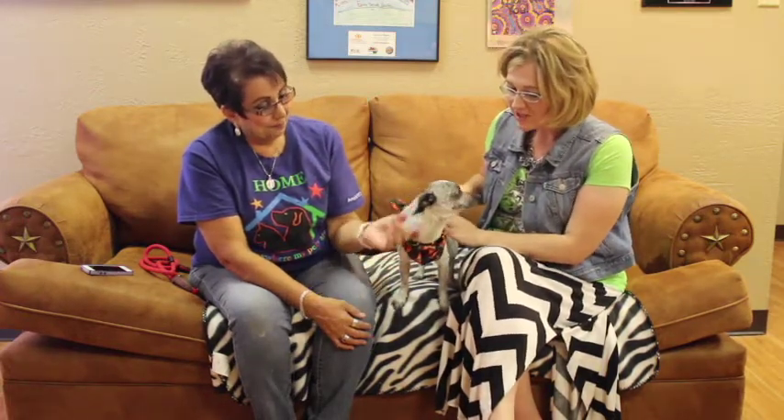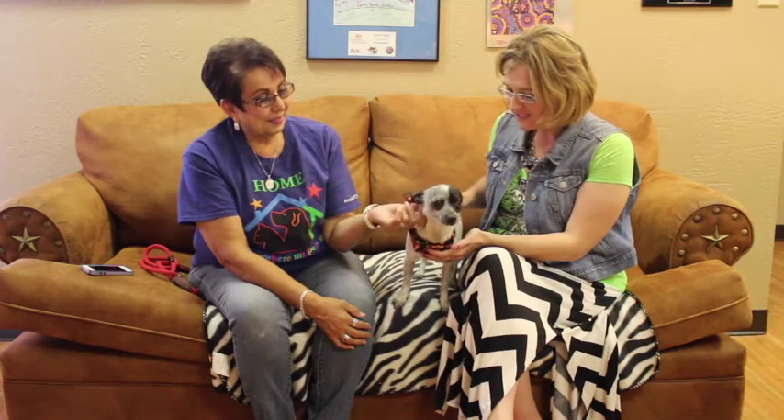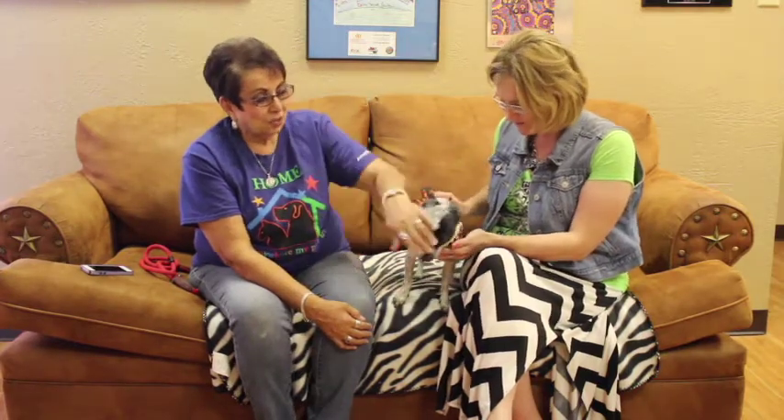Seriously, just looking at this dog you can tell it's got Healer in it — a Blue Healer Chihuahua mix, probably about two years old. How does that happen? I know how that happens, but how does that happen? Oh my gosh, he's just unique.